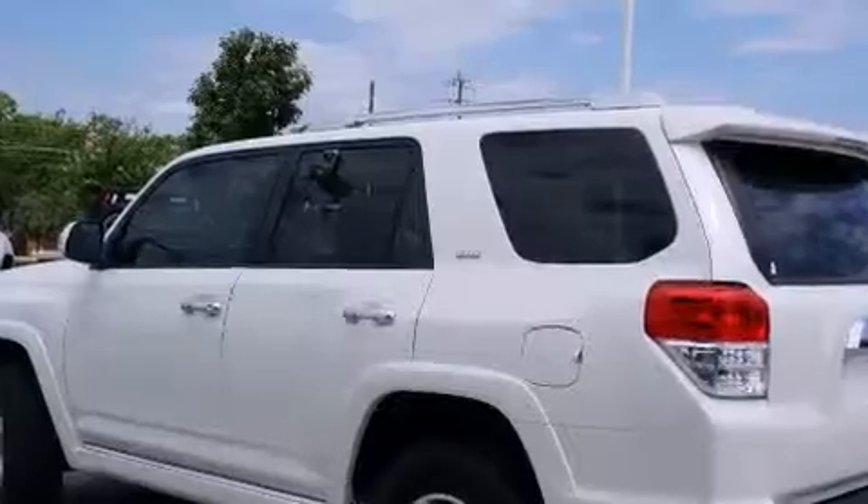A rear window defroster, a CD player, and this vehicle has fewer than 28,000 miles on the odometer.